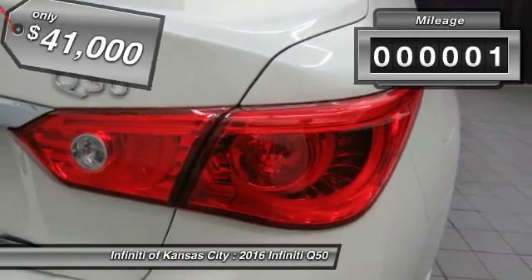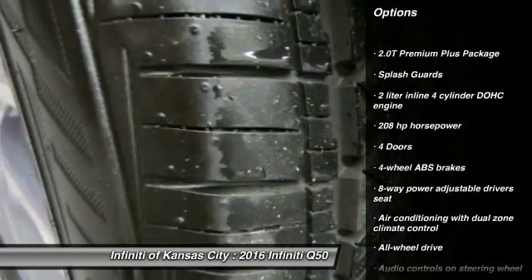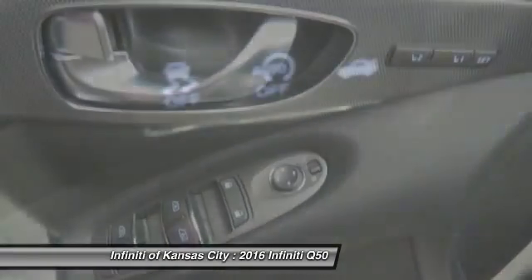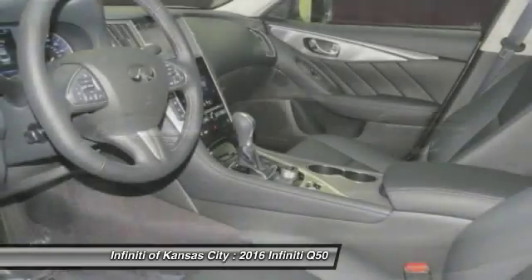This vehicle has less than 100 miles. Here are some of this vehicle's great options: all-wheel drive, traction control, Bluetooth, automatic transmission, cruise control, passenger airbag, power windows, remote power door locks, fog lamps, and airbags.